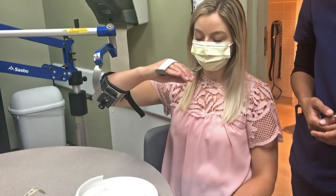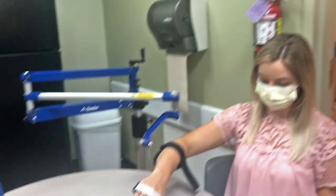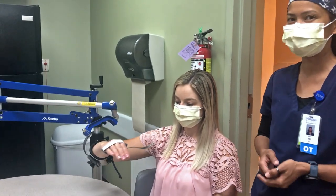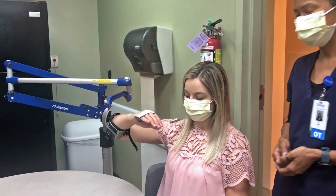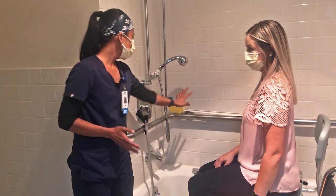A mobile arm support is also good equipment that we use in OT sessions in order to promote more shoulder movement and active task engagement. For our bathing task, in order to do that safely,